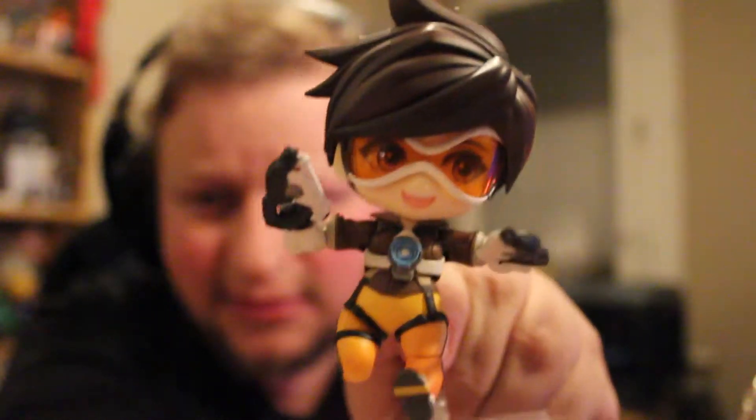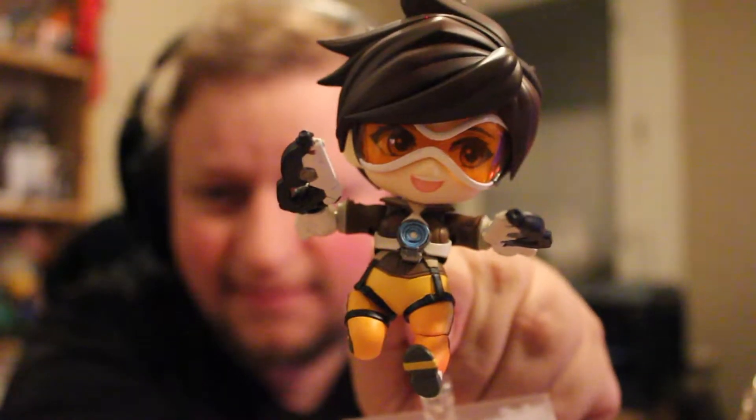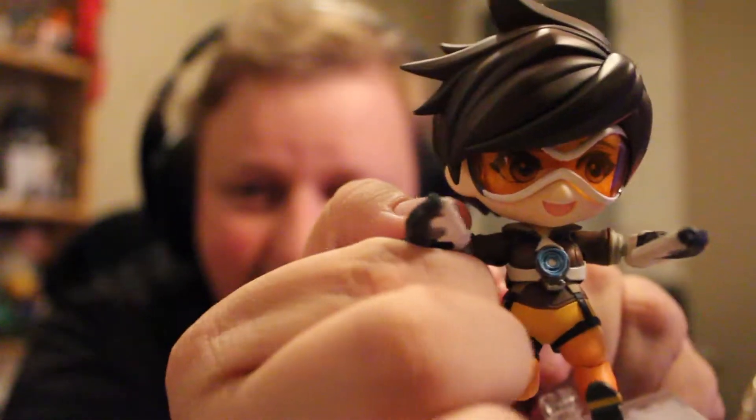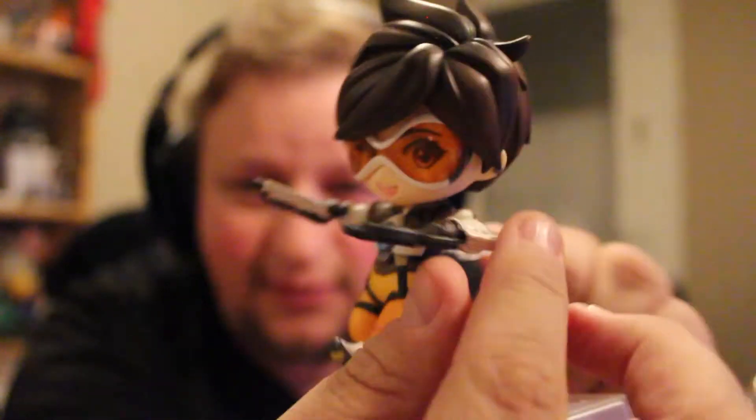Because they are a bit pricey for what you get. And then I came up to the Overwatch line, started with this one, Tracer, just released about a month ago. And well, I simply couldn't refuse it. They are adorable as always.